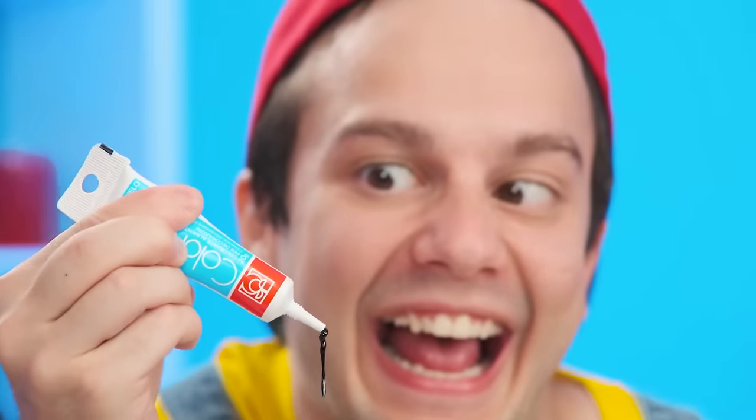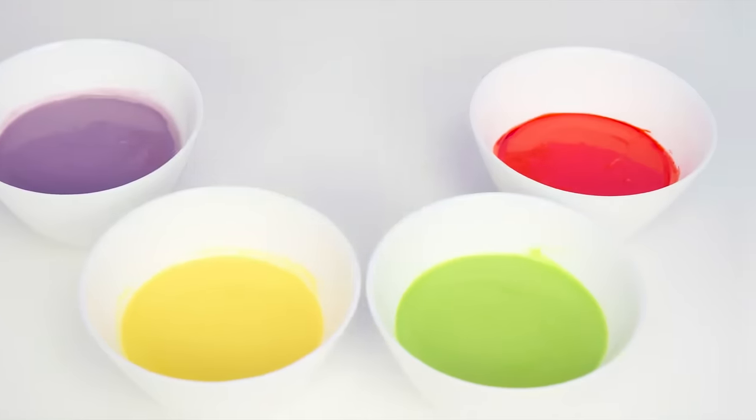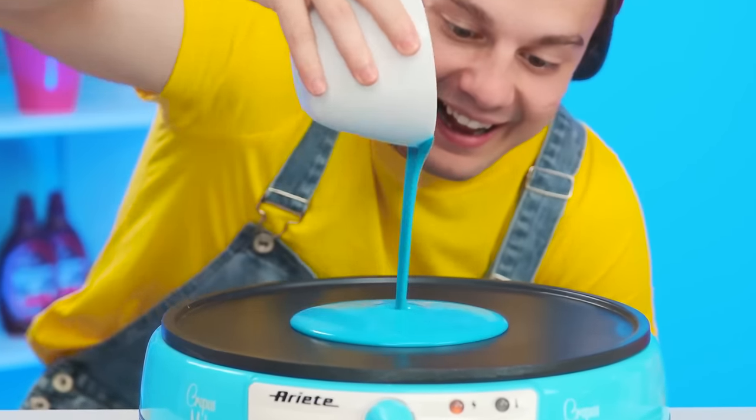Grandma and chef kneaded the dough so quickly that no one even noticed it. And now they're frying pancakes. It looks delicious, but I can do better. I'll add some food coloring to the dough. There'll be different colors!